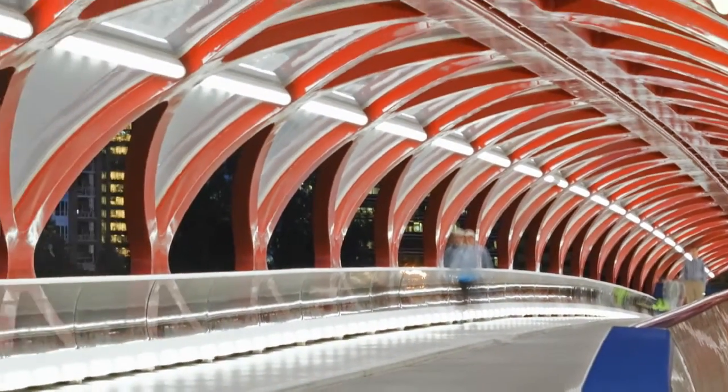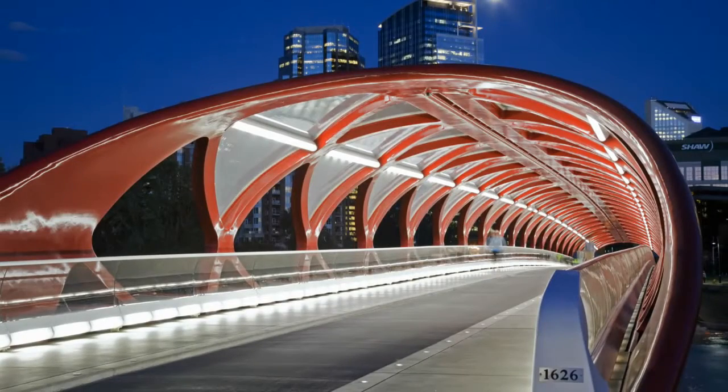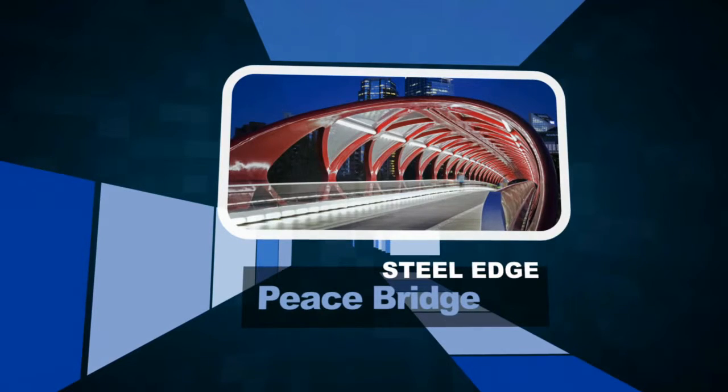A controversial design from the start, the bridge eventually defied its critics to become another of Calgary's iconic structures — an internationally recognized achievement and an ideal recipient of the CISC Alberta Steel Edge Award.